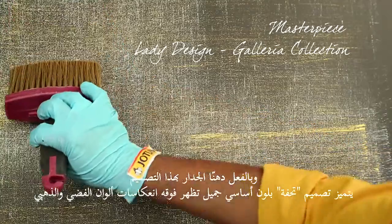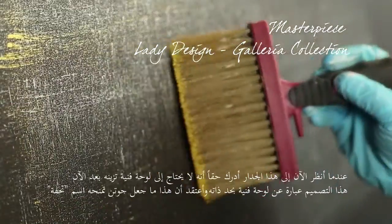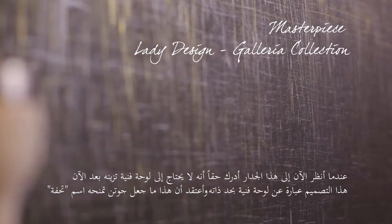The Masterpiece has got this beautiful base with lovely flecks of silver and gold over the top, and actually now when you look at this wall it doesn't actually need a painting anymore. It is a painting in itself, and I guess that's why Jotun called it the Masterpiece.